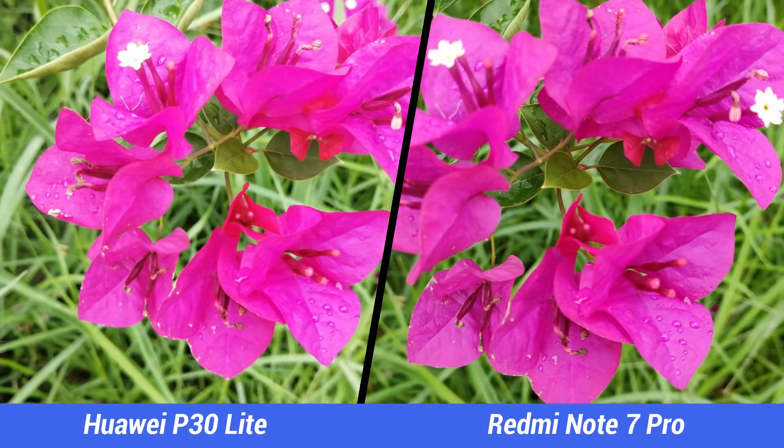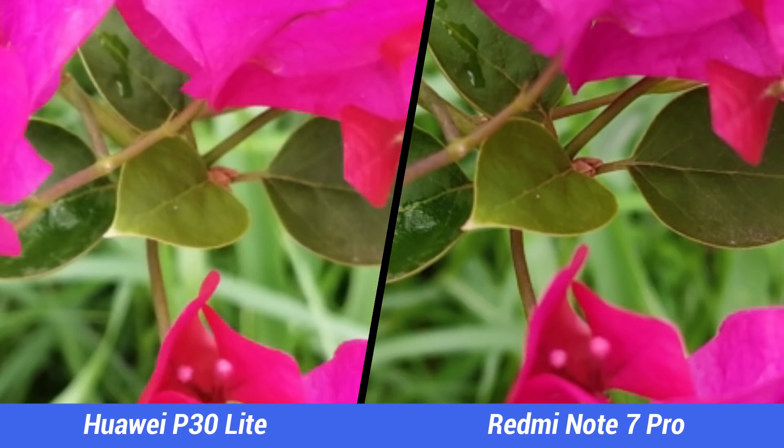Moving to close-up shots, the colors look similar between both devices, but when you zoom into the picture the Redmi Note 7 Pro offers much better details and sharpness levels than the P30 Lite.